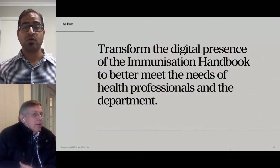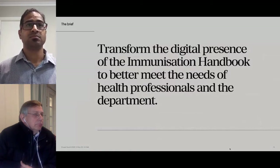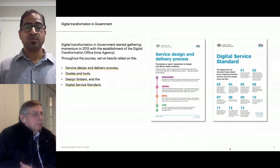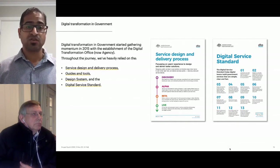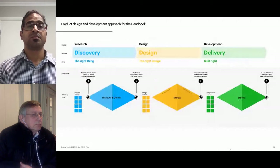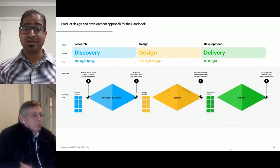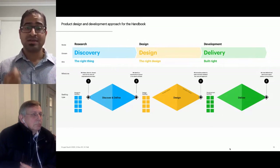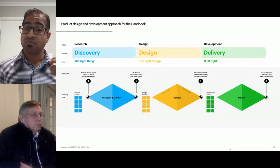Folk engaged in 2015 to help transform the digital presence of the Immunization Handbook to better meet the needs of health professionals and the department. Digital transformation in government started gaining momentum in 2015 with the establishment of the Digital Transformation Office, now known as Digital Transformation Agency. We introduced a three-stage product design and development approach: Discovery focused on understanding users and their needs; Design focused on creating value propositions, testing hypotheses, ideation, and validation with users; and Delivery focuses on delivering best practice solutions.